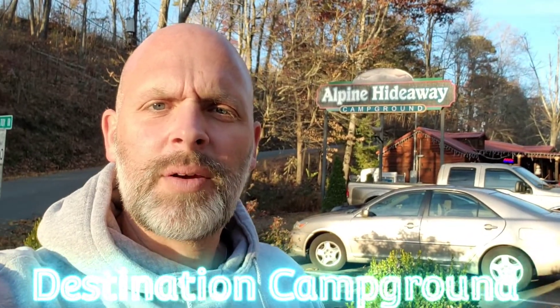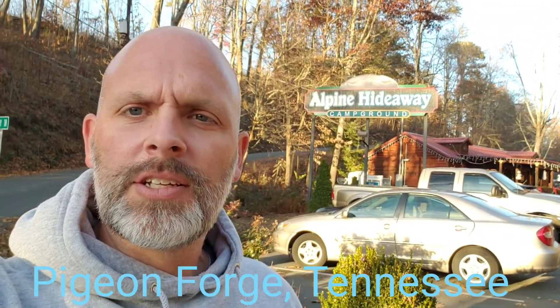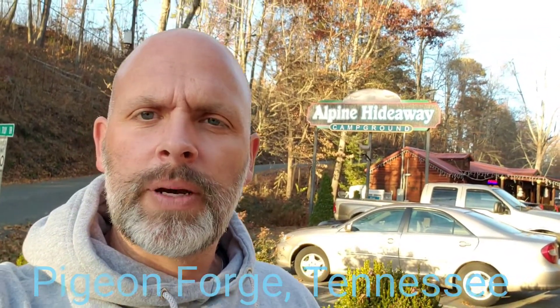Hi folks, it's Eddie Ray with Destination Campground. We're at the Alpine Hideaway in Pigeon Forge, Tennessee. This campground is settled between Pigeon Forge and Gatlinburg. If you're familiar with the area, it's right up the road from where you leave Pigeon Forge and head up to the separation lanes going into Gatlinburg.